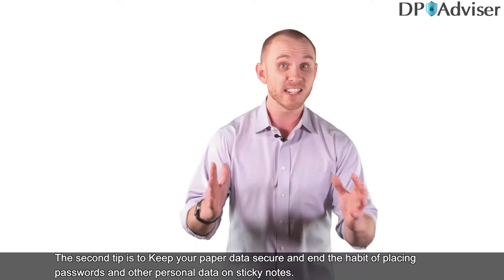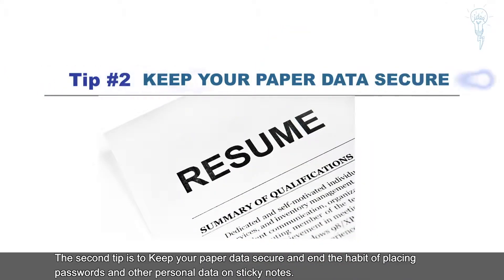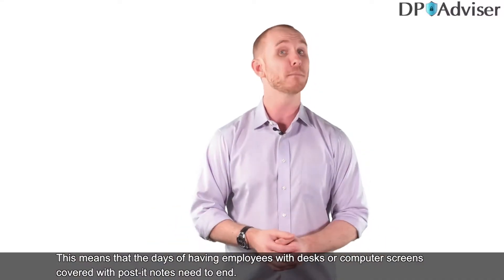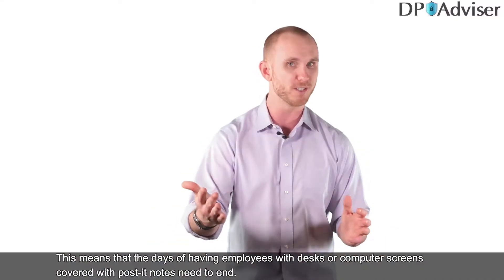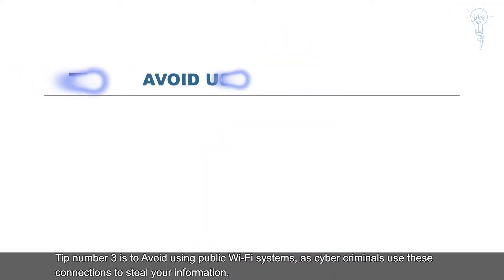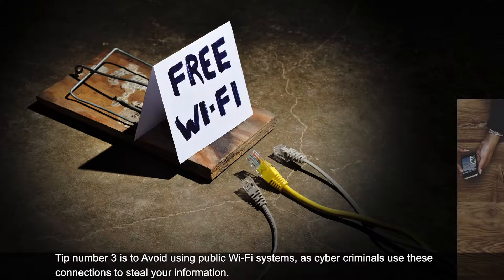The second tip is to keep your paper data secure and end the habit of placing passwords and other personal data on sticky notes. The days of employees having their desks or computer screens covered with post-it notes need to end.